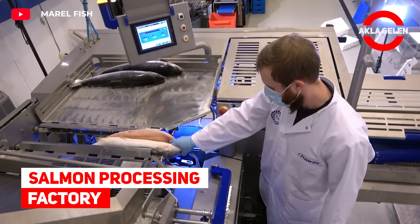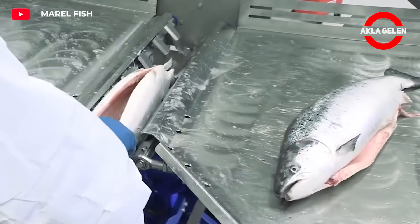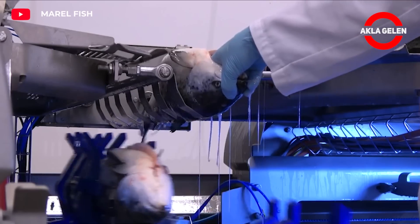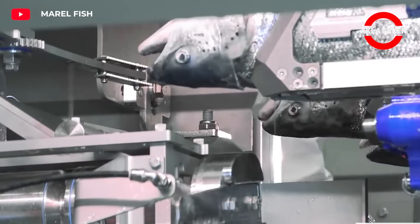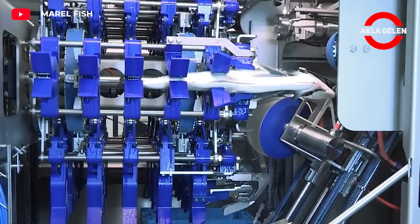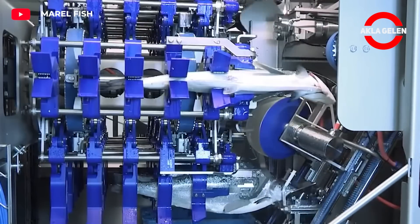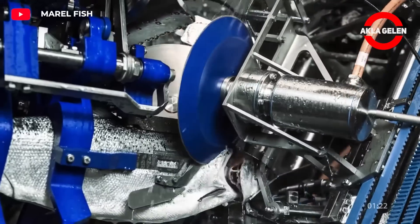Salmon Processing Factory. Let's see what happens in a salmon processing factory in order. After the manual feed of the salmon, it is measured by the machine to make the right cuts and ensure optimum yield on every fish. A net cut is cutting the center bone, followed by a V-cut cutting along the collar bone.